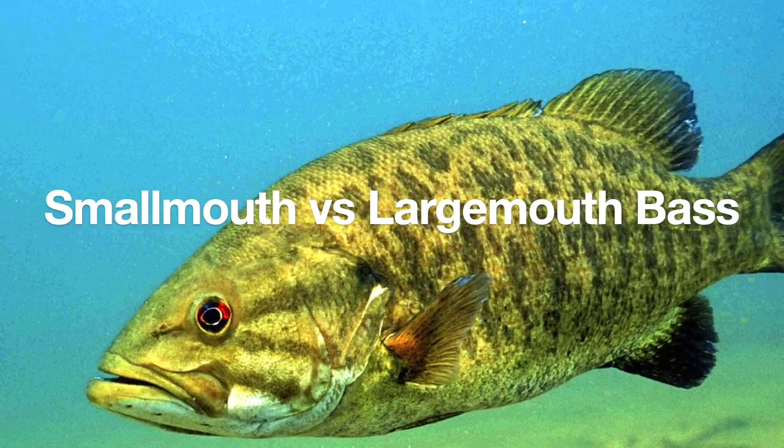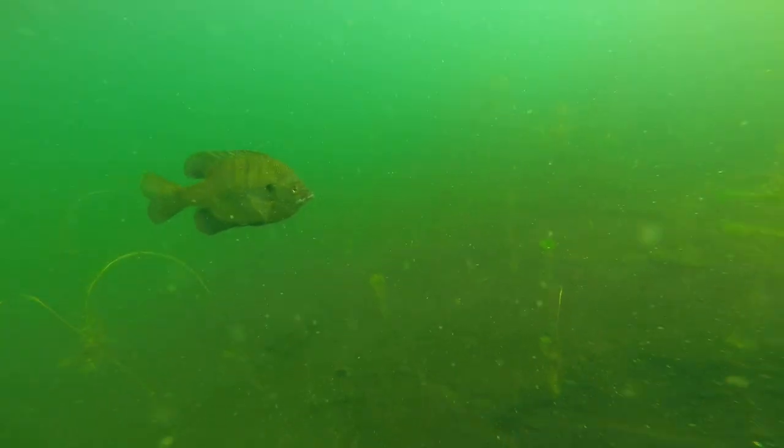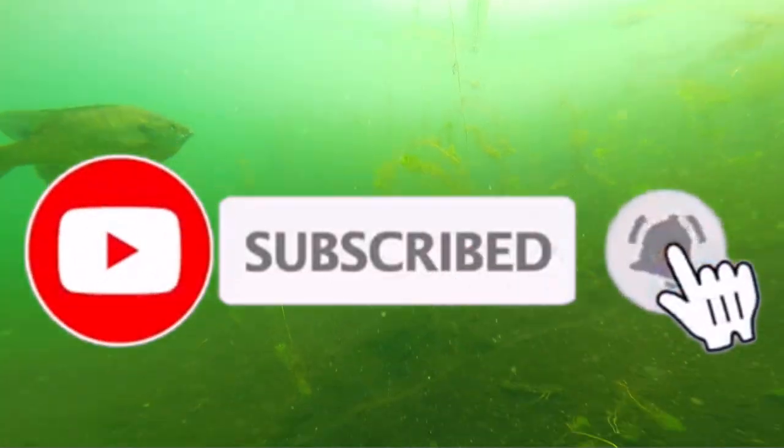Today I'll be showing you the differences between smallmouth and largemouth bass. Before I begin, make sure you give this video a like and subscribe to support my channel and get notifications. When you're fishing, you may catch a bass but you're not sure if it's a largemouth or a smallmouth bass. Today I'm going to be discussing the differences between the two.